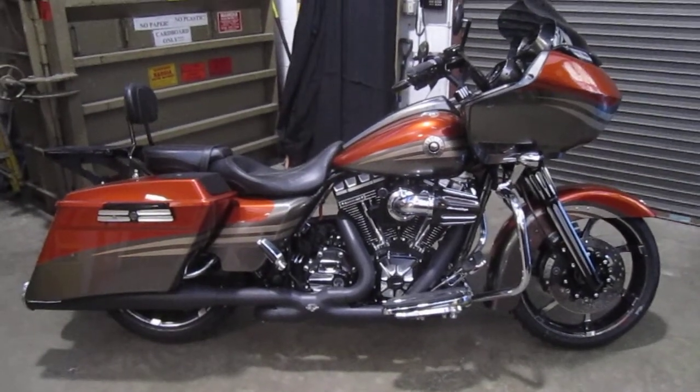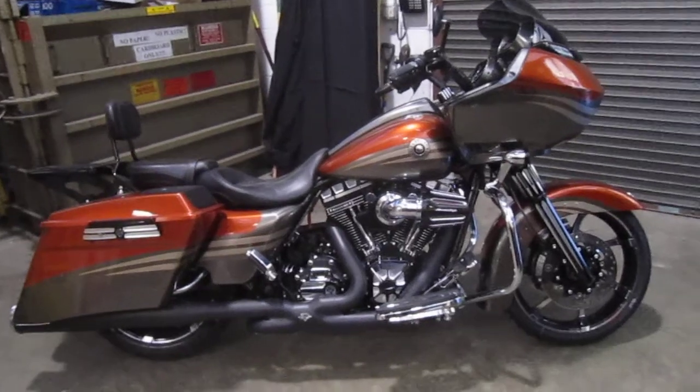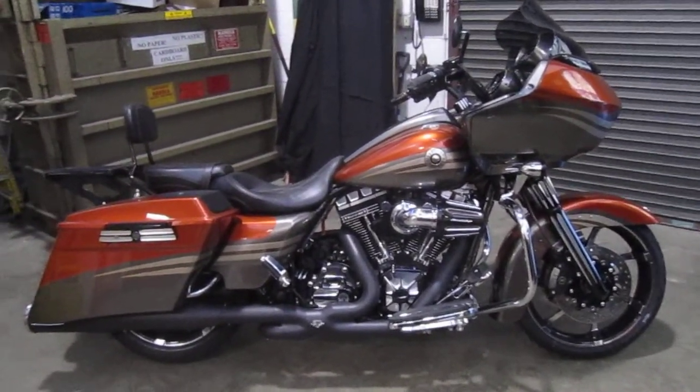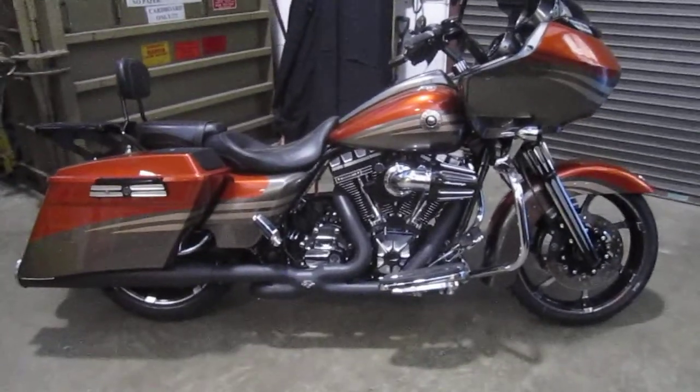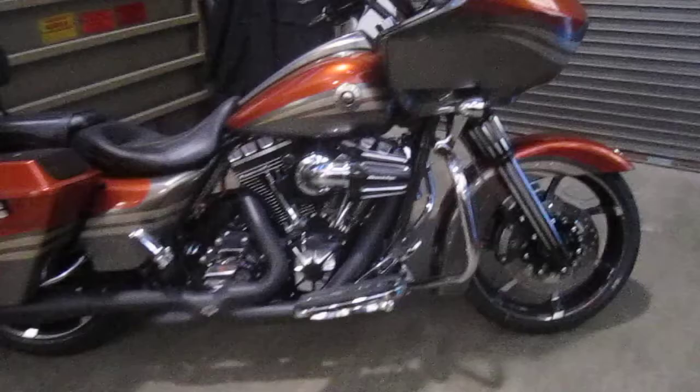Hello, we are Harley Davidson of Nassau County in beautiful Belmore, New York. Got a really nice bike for you here today. It's a 2013 Harley Davidson FLTRX SE2. Gorgeous motorcycle and we did a lot of custom work to this bike. Let's check this baby out.